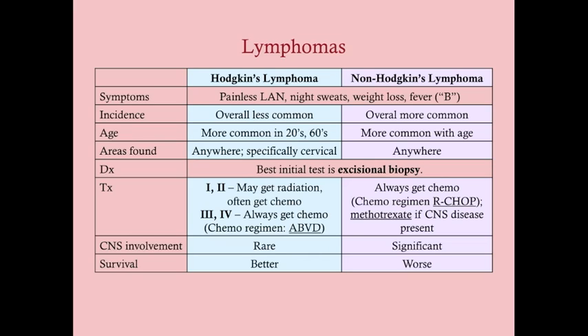Overall survival for non-Hodgkin's lymphoma is worse than Hodgkin's, but it really depends on what specific type of NHL the patient has.